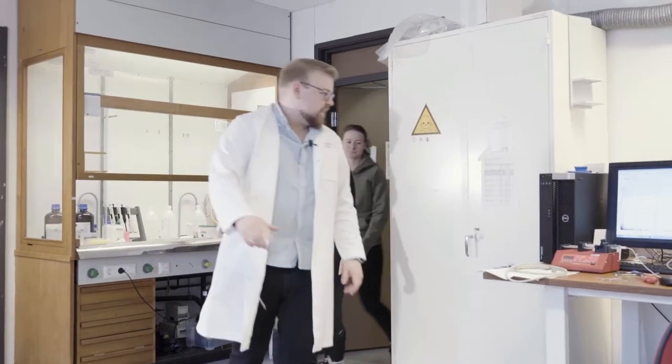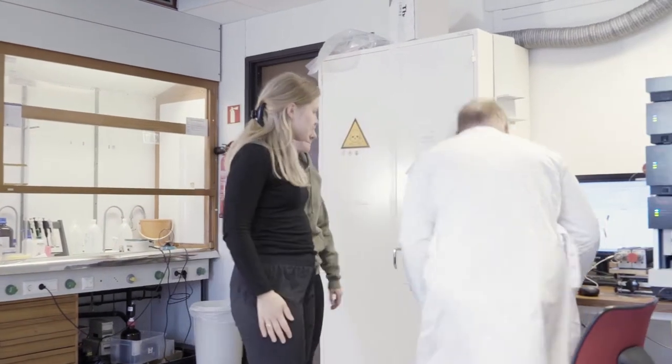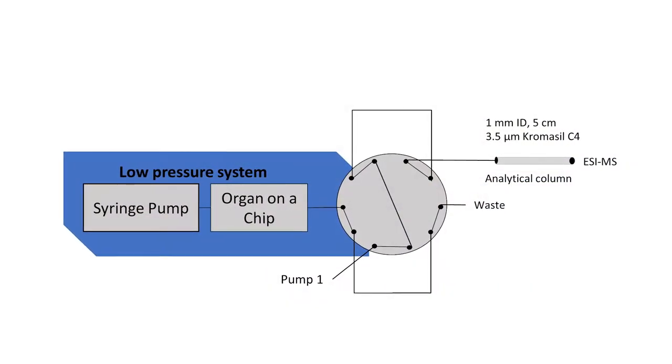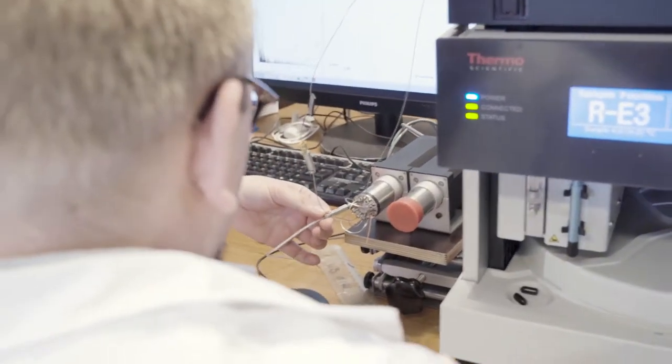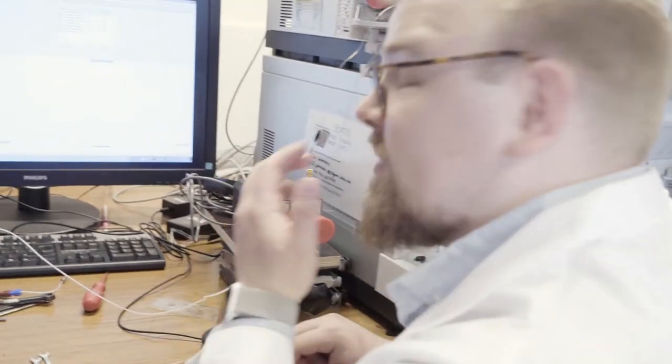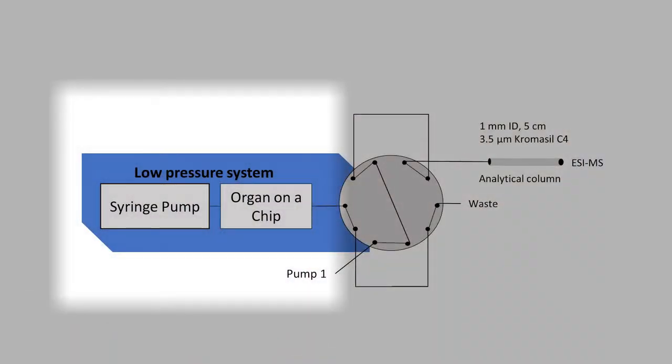I made this HPLC tube movie to show that we're now making an online organoid LC-MS system. Our system consists of three parts: the organ part, where medium continuously flows through a tube containing the organoids.